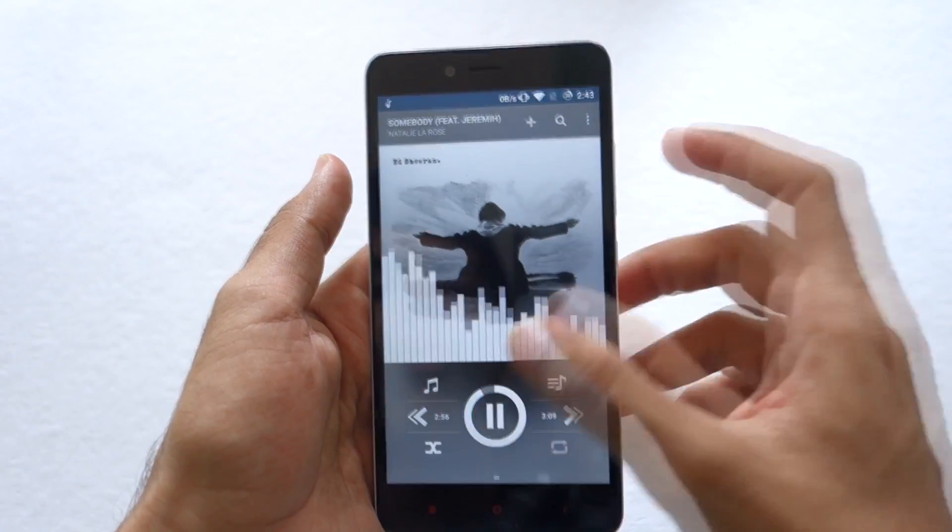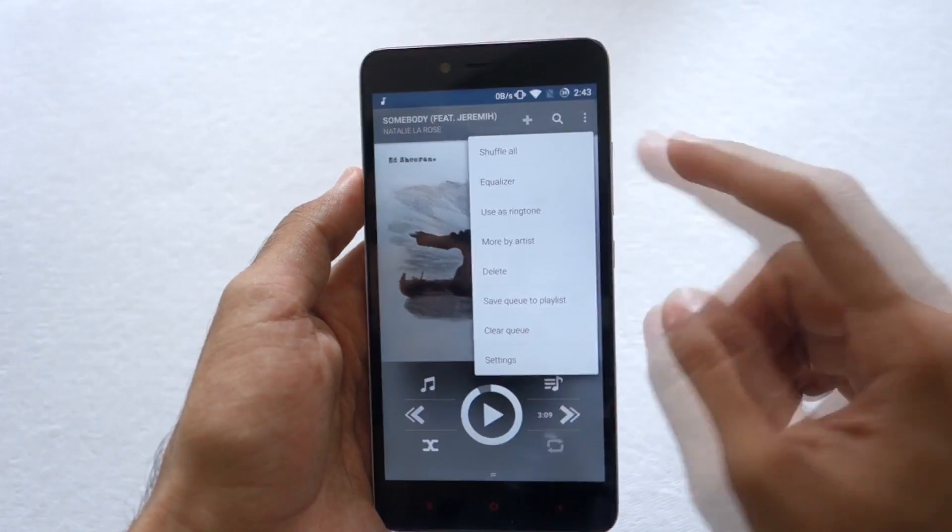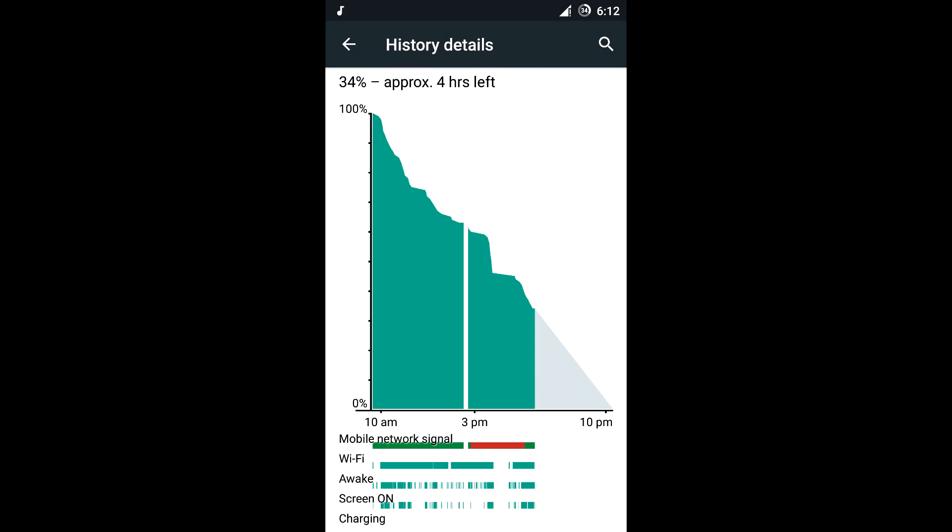Let's pause that song before we get a copyright strike. If you want to change the equalizer settings, you can go in here and change that. Now let's talk about battery life on the device.